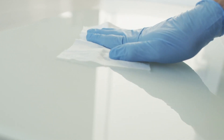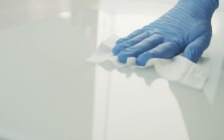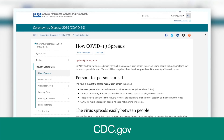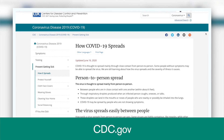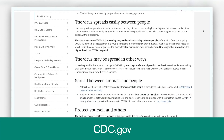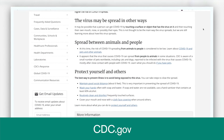Earlier in the outbreak, there was significant concern about viral spread through contact with surfaces and inanimate objects. The most recent CDC update says that while surface contact may be a mode of transmission, the most likely means is through person-to-person spread via respiratory droplets. So direct exposure to an infected person is the most likely means of infection.